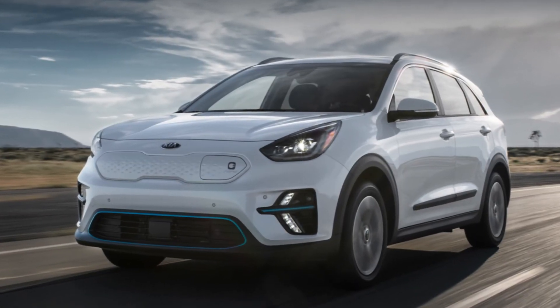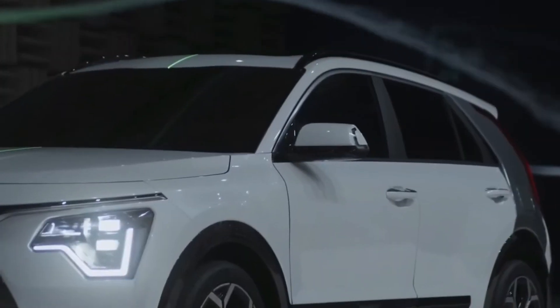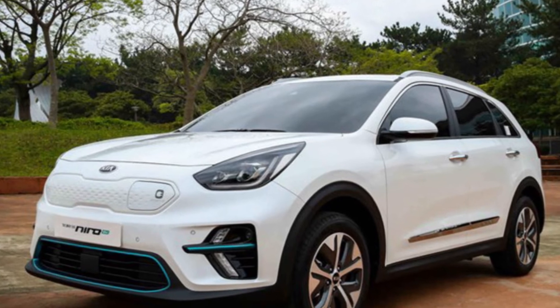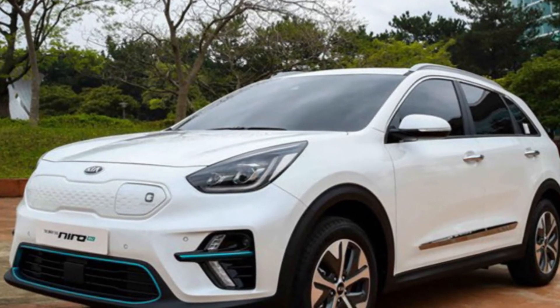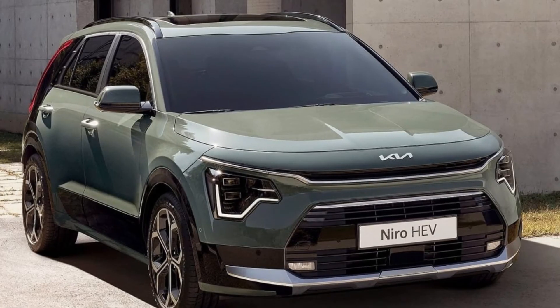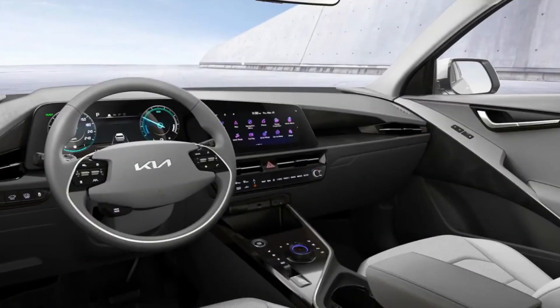The Kia Niro is set to receive a global market launch later in the year, with additional details expected to be released nearer to the date. The company clarifies that the specifications listed may change and some models may only be accessible in certain markets. Details about local product specifications and pricing are also expected nearer to the sale date.